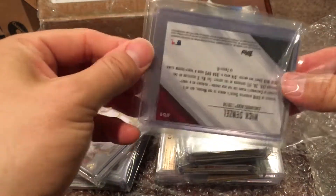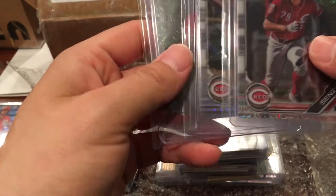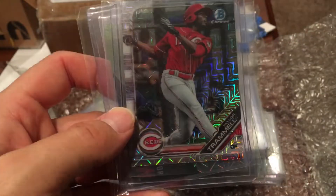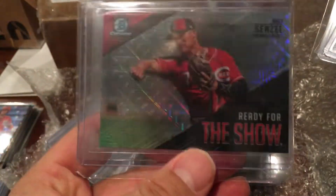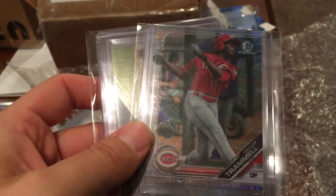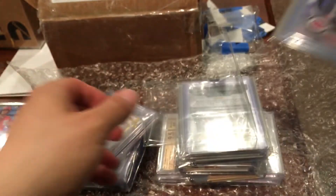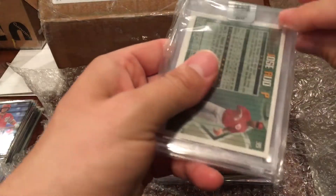Oh I see a Nick Senzel — that's awesome! These are all from Bowman Mega — wow, thank you so much! Nick Senzel Bowman Mega, Taylor Trammell Bowman Mega, and the Senzel 'Ready for the Show' Bowman Mega — those are awesome! I don't have any of those. I got one in green for 99 cents on eBay but wow, thank you so much.